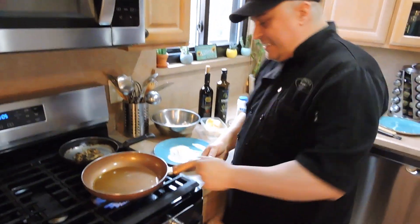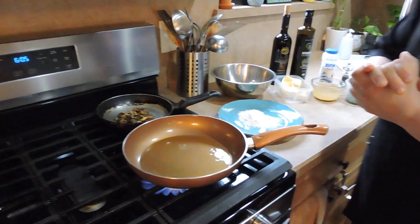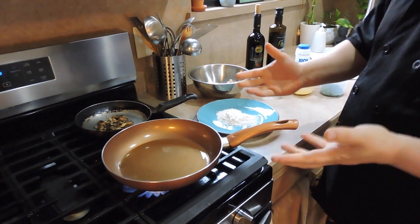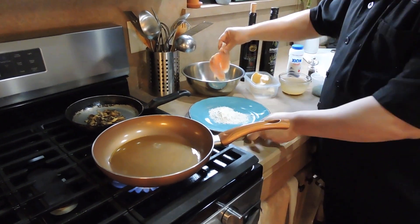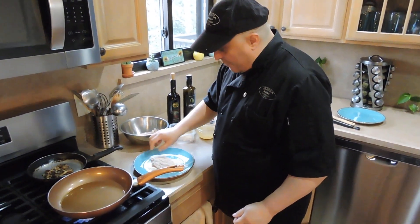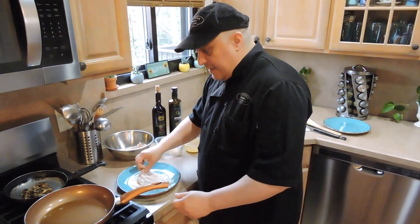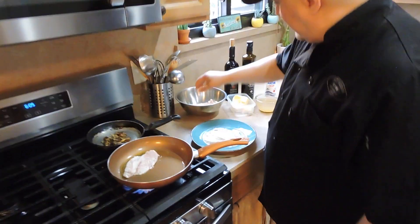I think the oil should be getting a little hot. If you start seeing the oil getting a little bit of bubbles, you know it will be hot enough. It's not quite there, but we're going to just start. So we're going to take the chicken breast and put some flour on it — get it nice and coated in there. And we're going to put it in the pan.